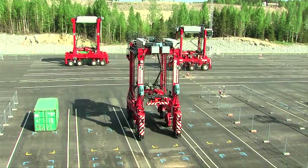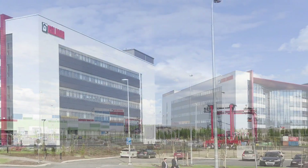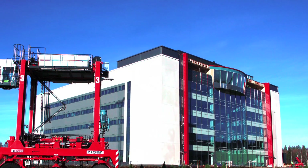At the Technology and Competence Centre in Tampere, innovative solutions are developed for customers. CargoTech and Calma are the global leaders in terminal automation technology, building the future in Tampere already today.